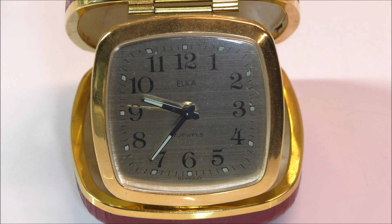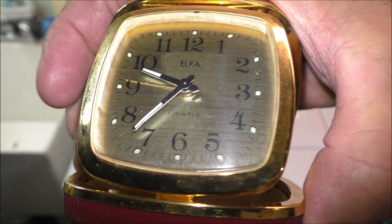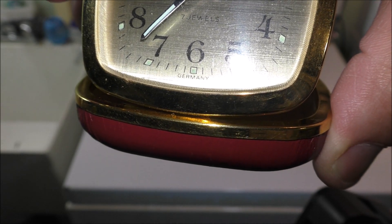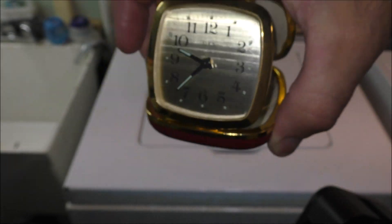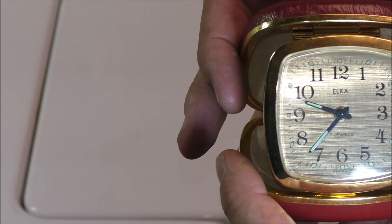Right down below that green dot below the six, it says 'Germany,' but I don't think we're going to be able to see it unless I can get in close without a glare. You can just kind of see it there maybe. But yeah, it's a decent little clock — let me show you how it works.